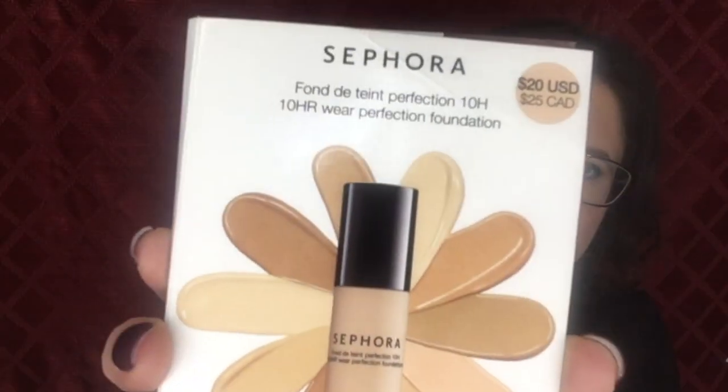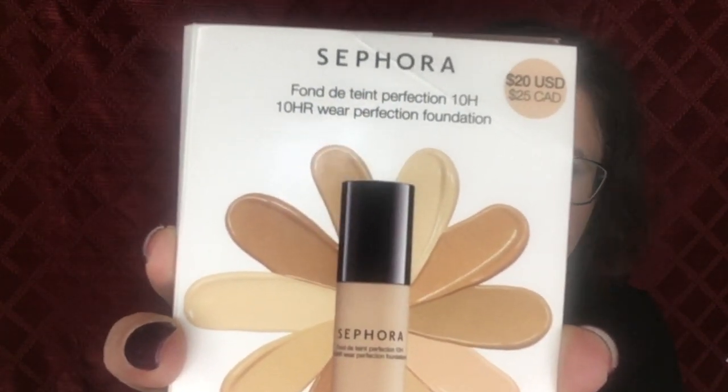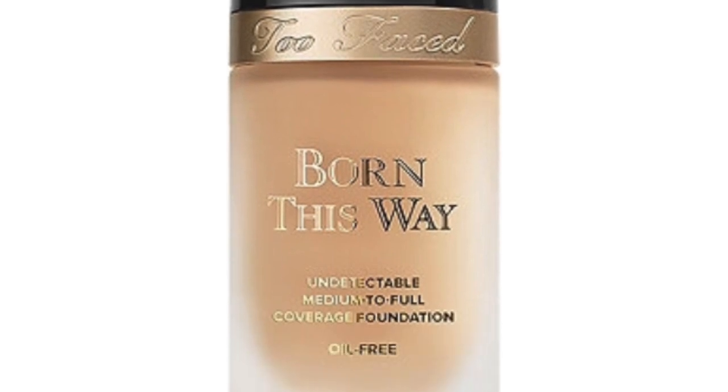The Sephora 10-hour Wear Perfection Foundation was a hit — a winner. It lasted me the whole day, really did last over 10 hours. It didn't crease, didn't fall apart, didn't get too oily — it was just perfect. The Too Faced Born This Way, on my skin, was kind of a garbage.